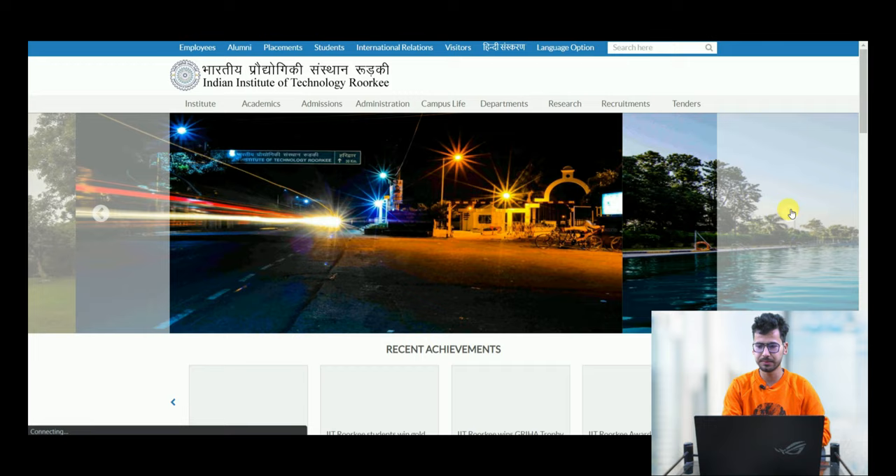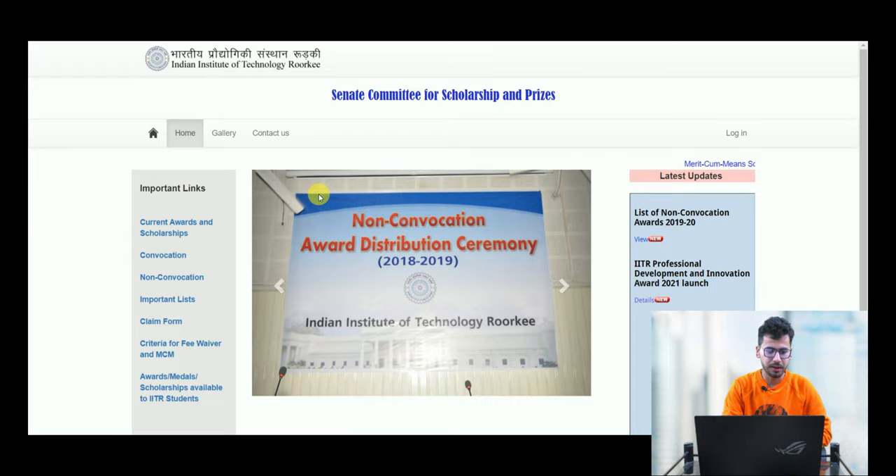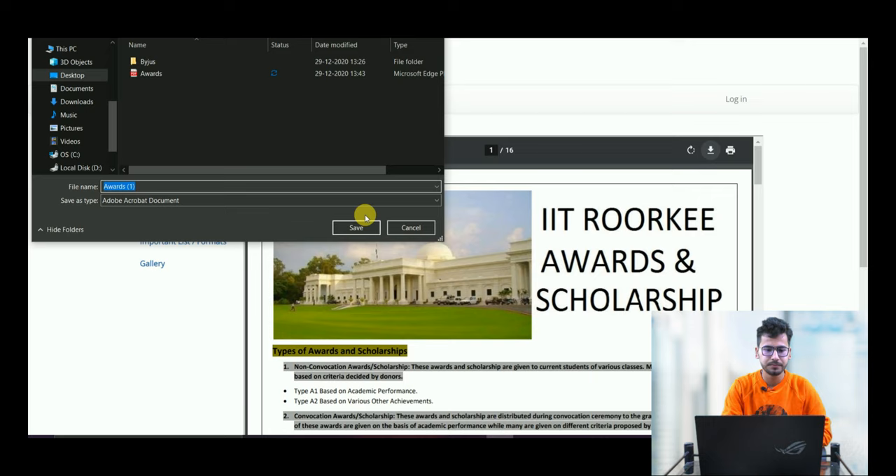First of all, let's go to the IIT Roorkee website. As you can see, you will get a lot of images of the campus. We will go to Admissions, then to Scholarships, Prizes and Awards. Here we will go to Awards, Medals, and Scholarships available for IIT Roorkee students. You will see a PDF — I will download it.